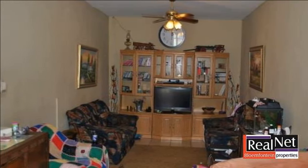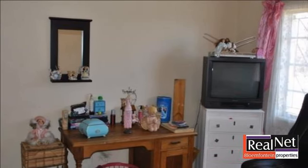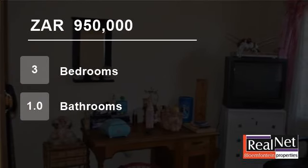Don't miss out on this one. Call for an appointment. For more information on this property or to arrange a viewing, please contact us.